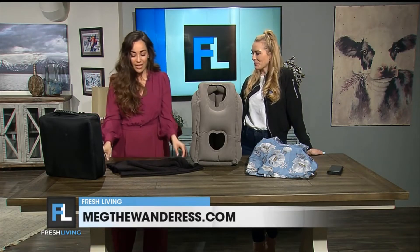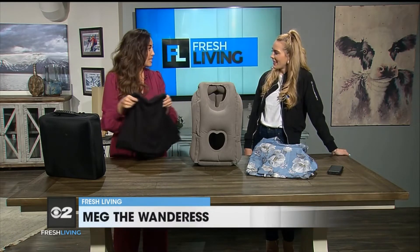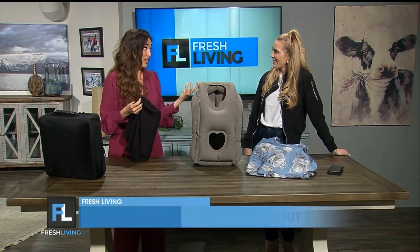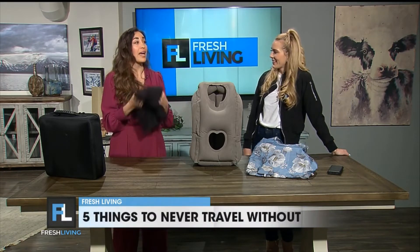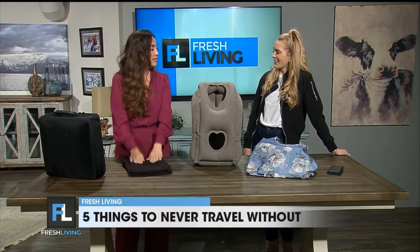The second thing is a blanket scarf. It can be a scarf that you use as a blanket or a blanket that you use as a scarf. Something that's lightweight and really easy to pack. When traveling, you cannot control the temperature, so you want to have a way to add a layer or remove a layer. Something lightweight like this fits right in your bag.